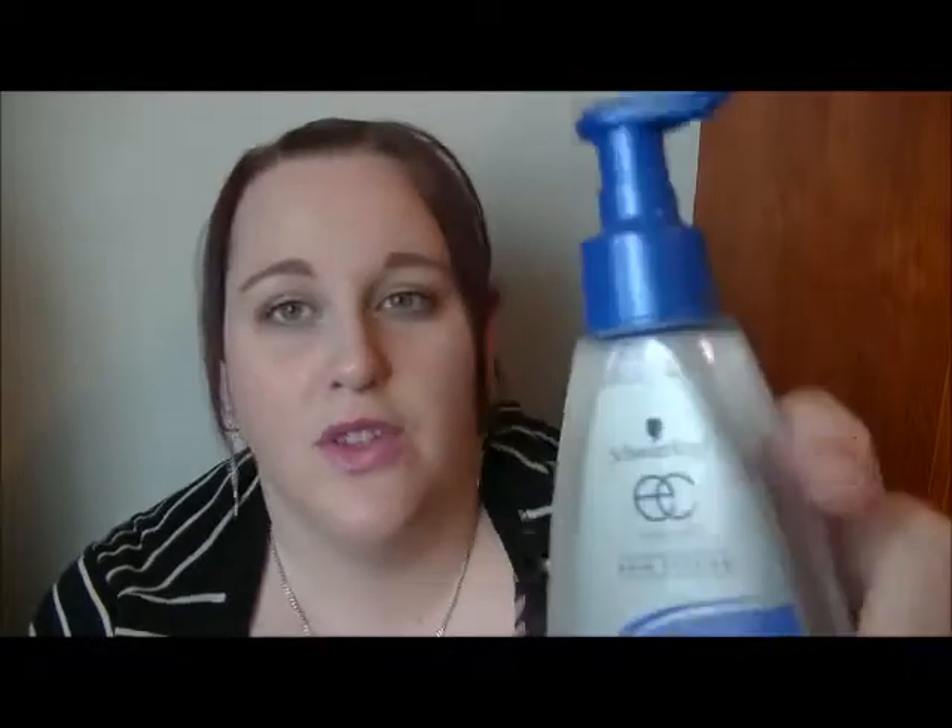I have this Curl Flex Cream by Schwarzkopf — this did nothing for my hair except make it crusty. Don't recommend that. Matt's beloved Imperial Leather powder, which I think features in every single empties — that's amazing. Get it, you'll love it. I have a perfume here — this is Britney Spears Believe. This is one of my favorite perfumes by her. Gorgeous bottle; I absolutely love this. I've had it for a while — Matt bought it for me for my birthday, I think about two or three years ago.